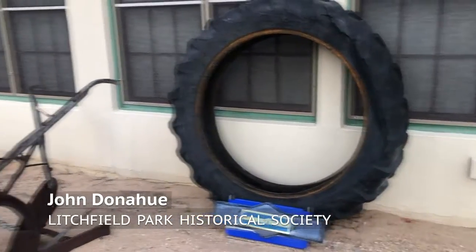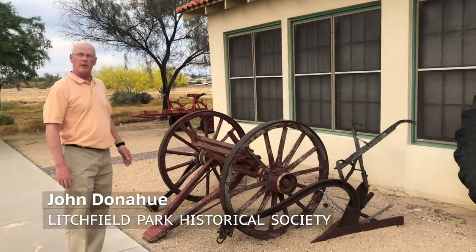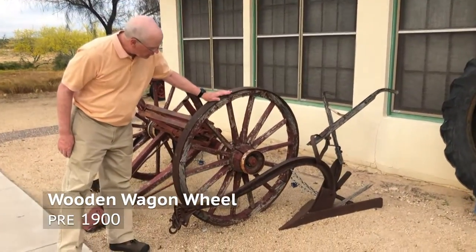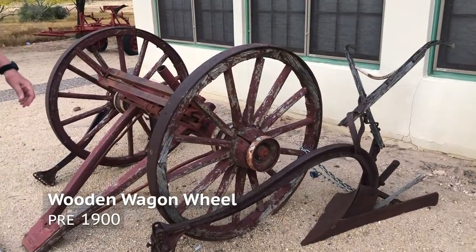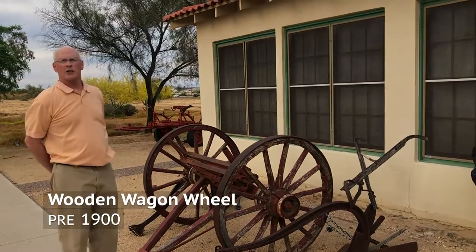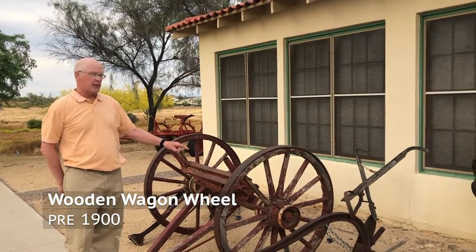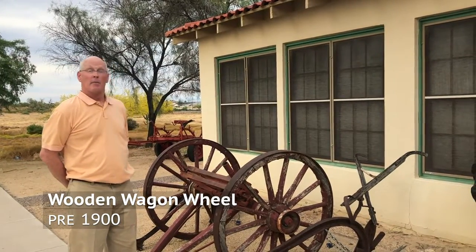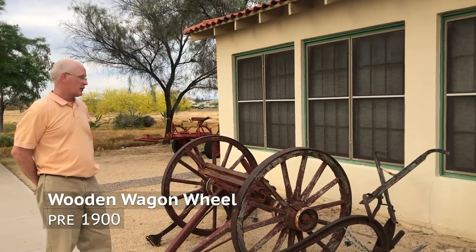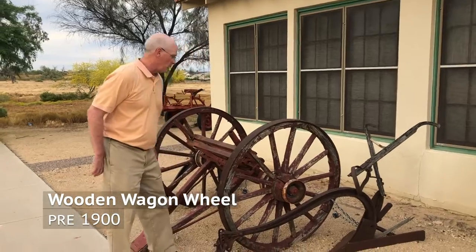Next to that, as we move along, we have some items that have been gathered and were on Goodyear farms for many years. These wooden wagon wheels — it was told to me by a very good friend, a local, very highly esteemed and multi-generational farmer T. Gladden — were most likely made pre-1900. After 1900, wagon wheels were made of steel. So these are still in pretty good shape for being as old as they are.